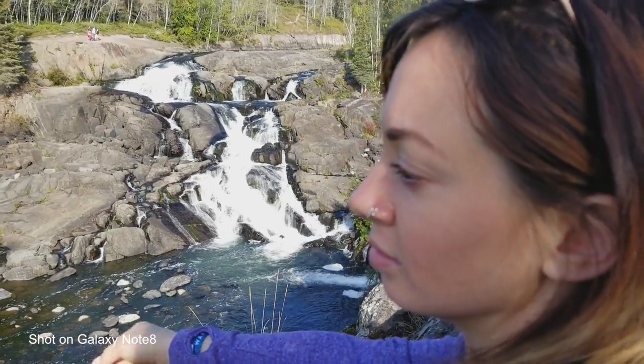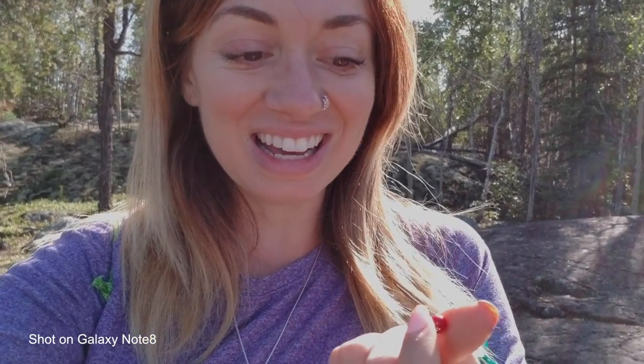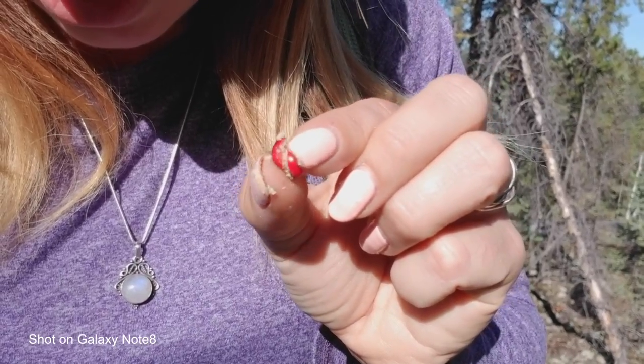This here is called bearberry or knick-knick, and these berries are edible but they don't taste very good apparently. So it's kind of like if you're lost in the woods and you need something to eat, bearberry can be eaten — they have a lot of carbs in them, they're very starchy if you open them. And bears absolutely love these berries; this is how they put on all their weight before they go into hibernation.